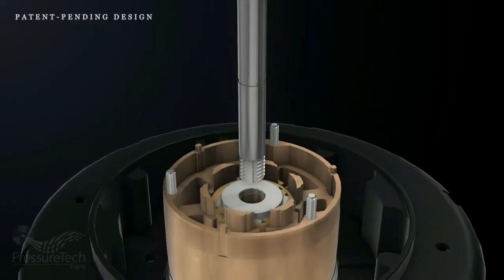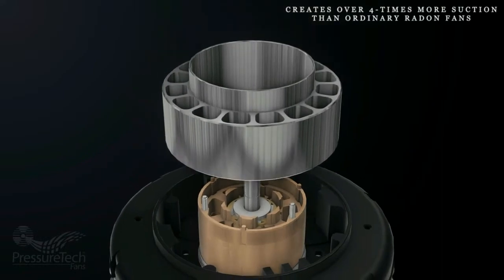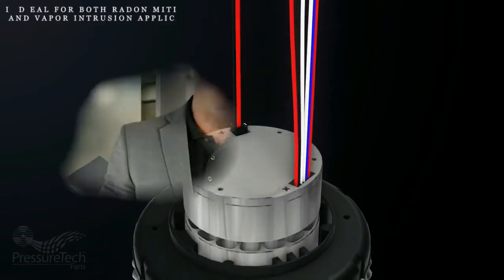Pressure Tech has revolutionized the radon fan industry by utilizing DC motor technology, which can achieve much higher airflow and suction than typical radon fans. Until Pressure Tech, radon fans have been made using outdated and inefficient AC motor technology.